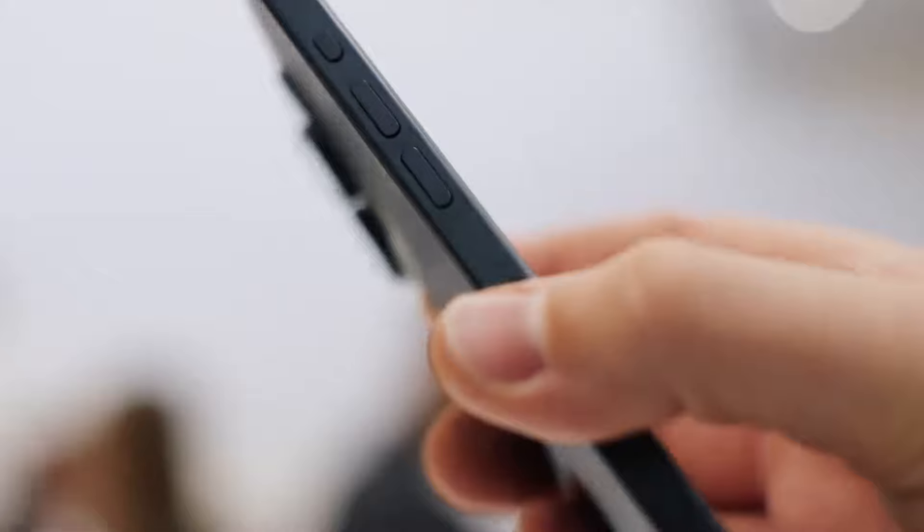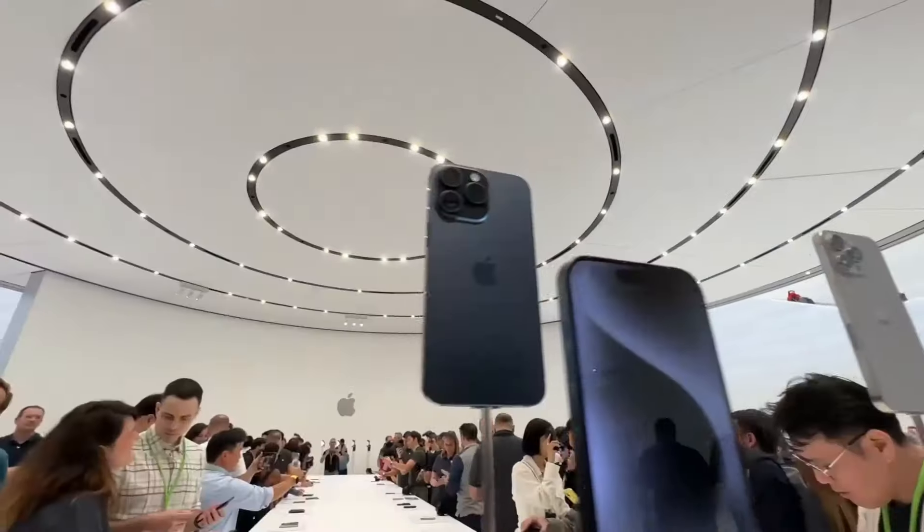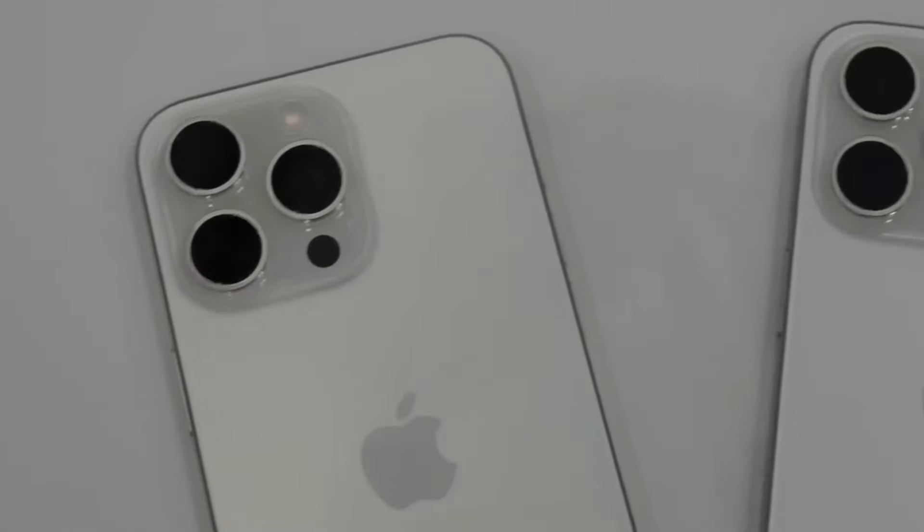We've managed to get our hands on some stylish renders, showcasing a chic pill-shaped camera setup with two sensors and the LED flash positioned elegantly to the side.